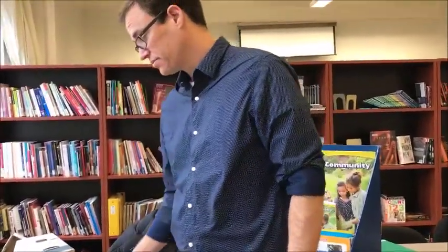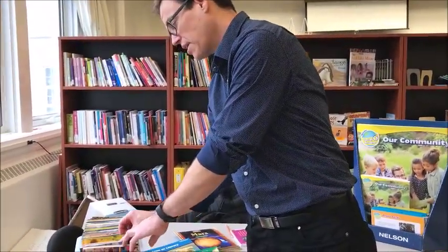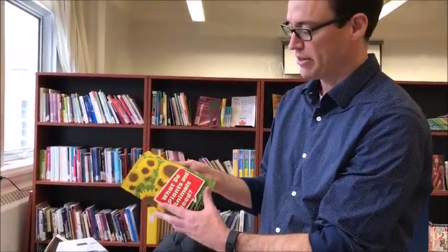These older books are not going to have that kind of range of diversity. But when we're talking about plants and animals, for instance, a plant is a plant.